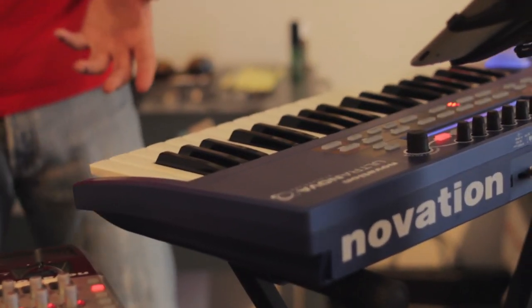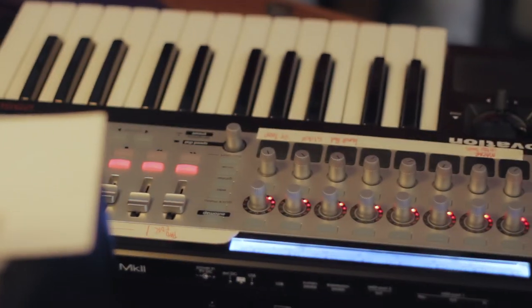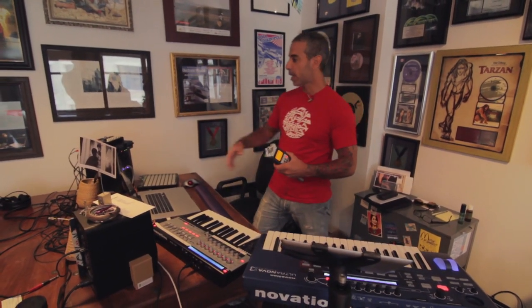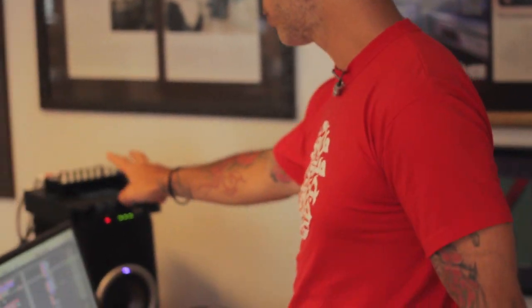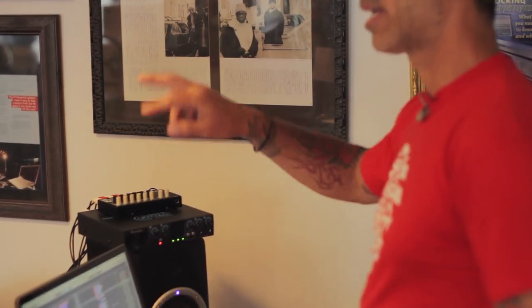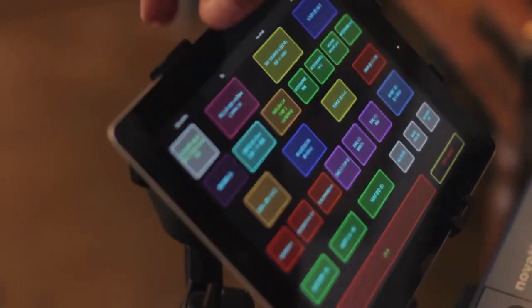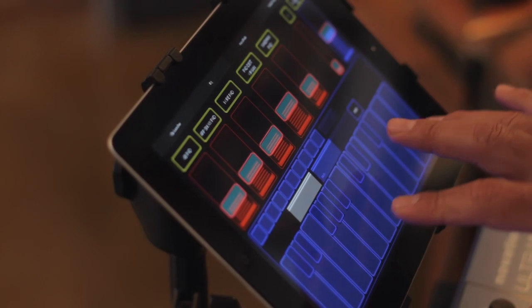Here I have my live setup. I've got my trusted Ultranova and my 25SL Mark II controller. I've got my Launch Pad and a Sapphire Pro 24 audio interface, which I configured in the software custom so I can use it as a DJ interface as well — so I can A-B, which really comes in handy. I also have my iPad Lemur for the clip launcher and EQ, and I've made some custom apps and keyboards.